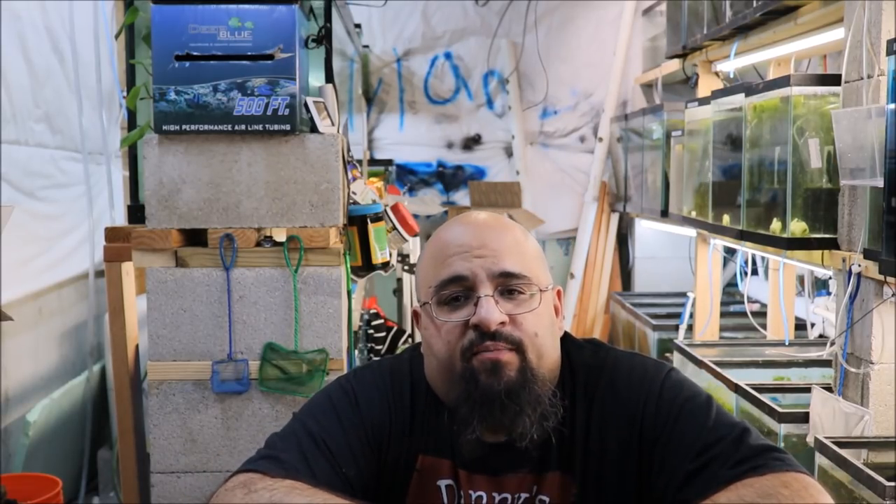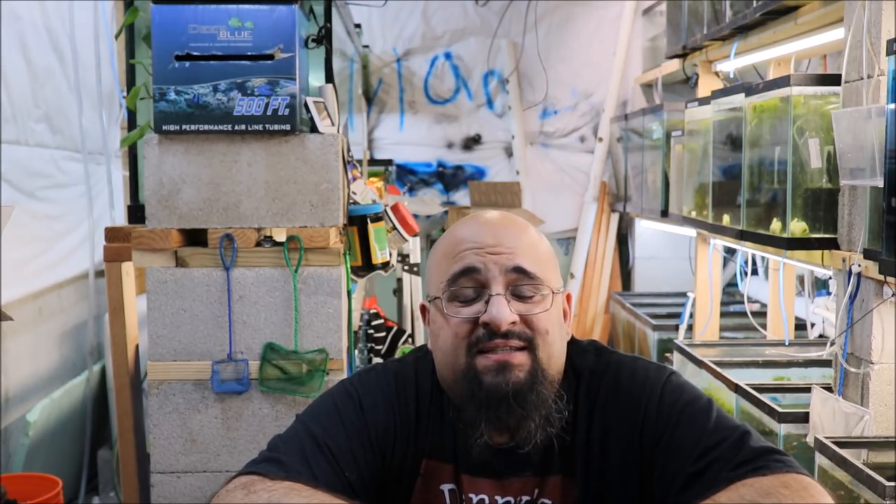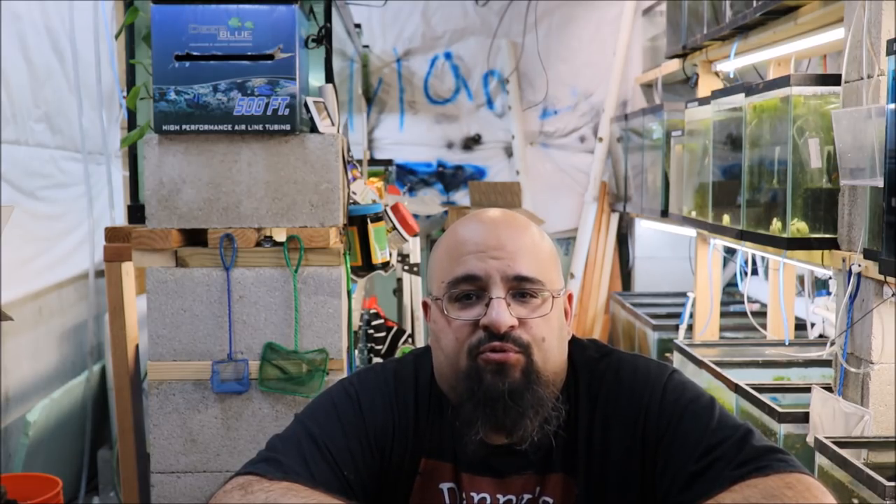Hiya fishy folks and welcome to Michael's Fishroom. Don't forget to check out michaelsfishroom.com for some pretty cool guppies. Today we're gonna talk about the inch per gallon rule.